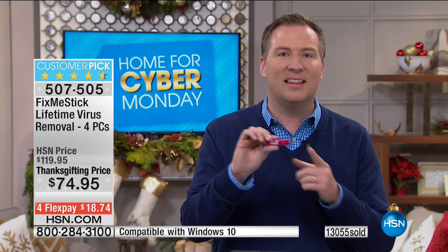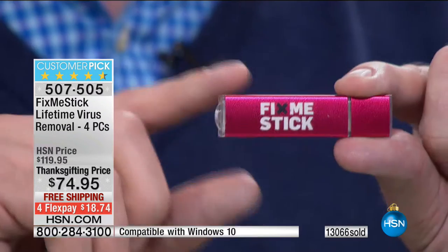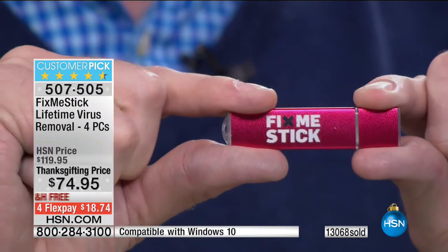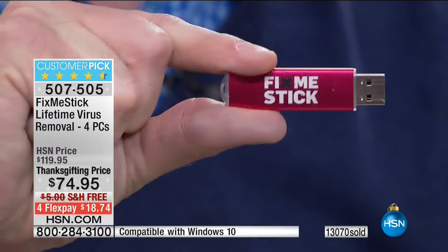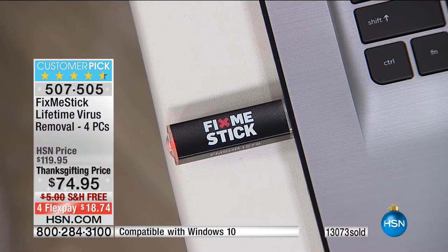How much are you spending? With this one-time fee, you never have to worry about it again. It's simple: take the cap off, plug it into a normal USB port. There are two instructions — insert into your computer, double click, run Fix Me Stick.